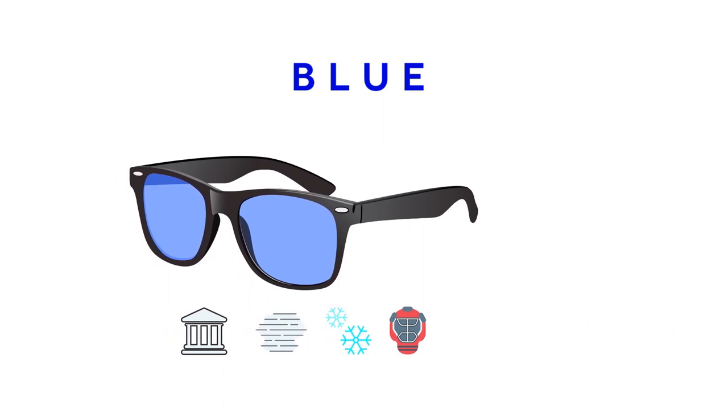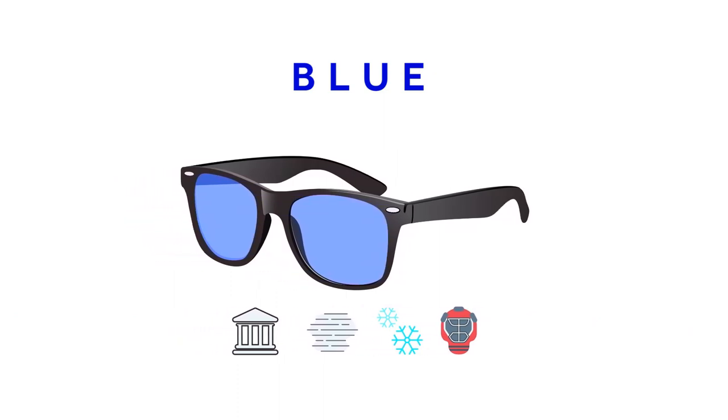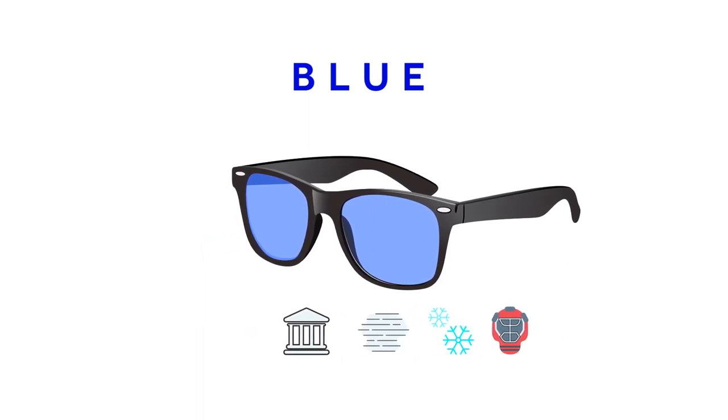Blue lenses eliminate glare and enhance color perception. They also enhance contours and are great in foggy, misty, or snowy weather conditions. Hockey is a complementary sport to blue lenses.